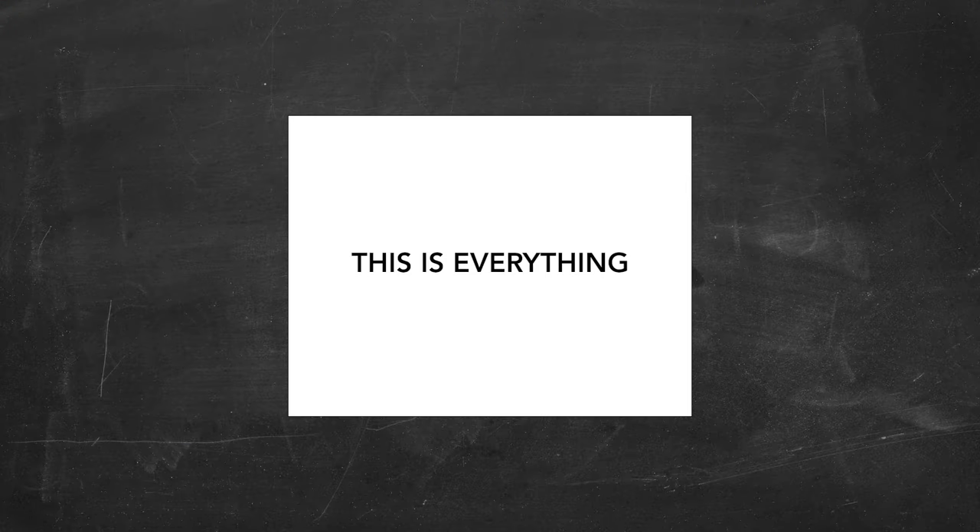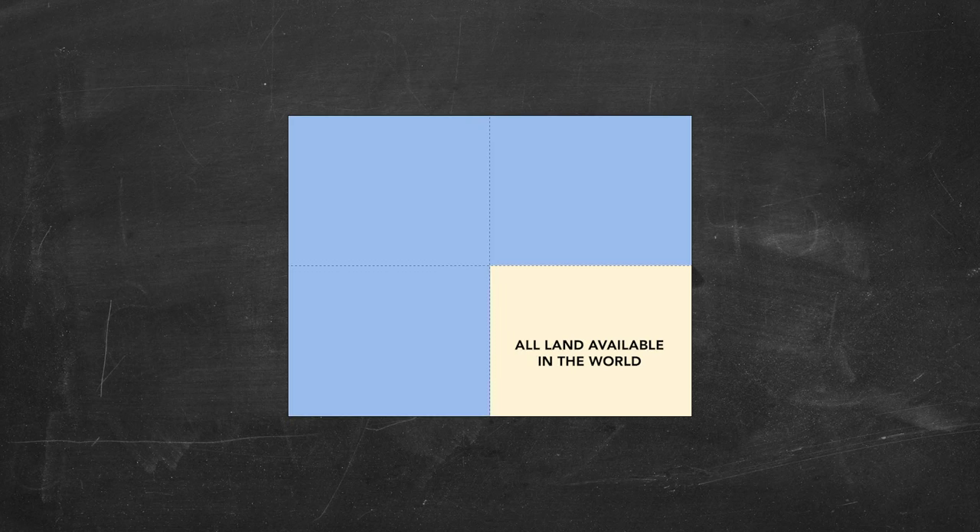Let me first show you a little trick here. Imagine this sheet of paper being the surface of the earth — this is everything. Now I fold it twice until it's only a quarter of its original size, equivalent to the size of a postcard. This total amount of area is all land available in the world. The rest is water and ice.